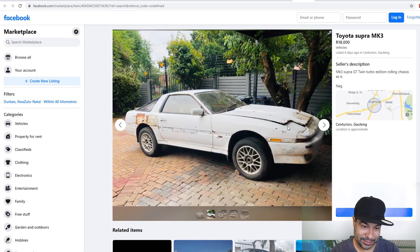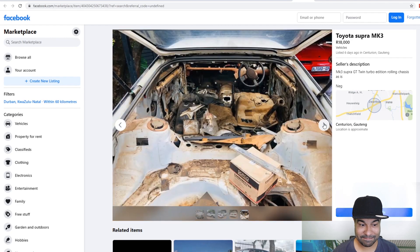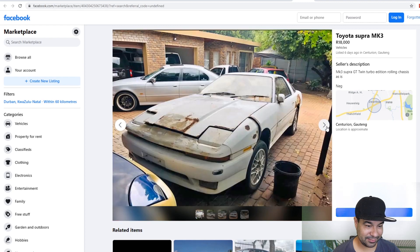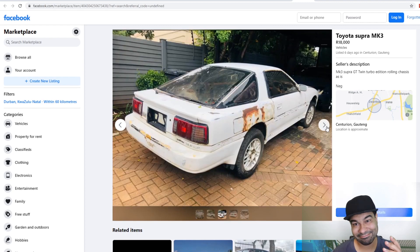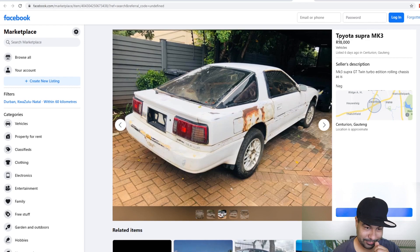This seems like a really bad project car. It's a Mark 3 Supra Twin Turbo edition. The car is rusty — looks like surface rust. Wait till you see the interior — damn. Cheap I guess. I don't know if it's got papers — I doubt it. 4 out of 10. The ad doesn't tell you nothing. Negotiable — maybe fight for it at 10.